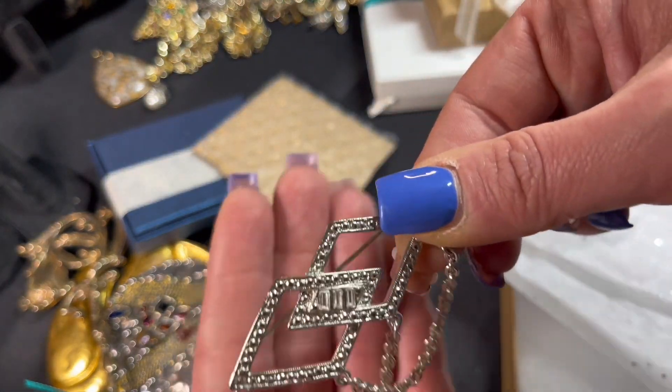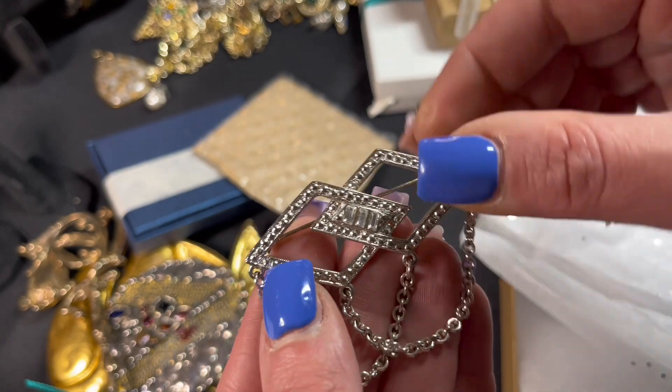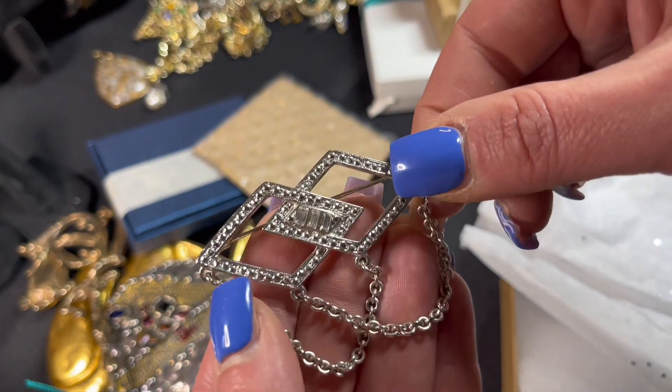That's pretty — a little diamond shape with a chain, it's got a few little rhinestones right there. Really pretty.